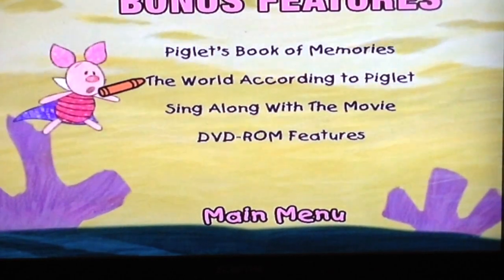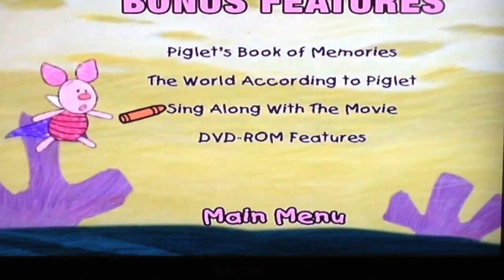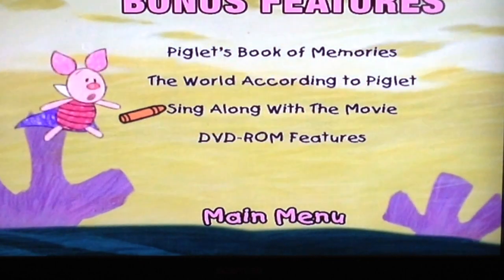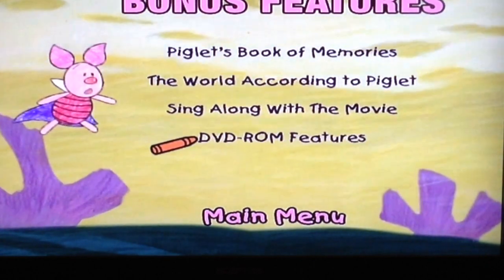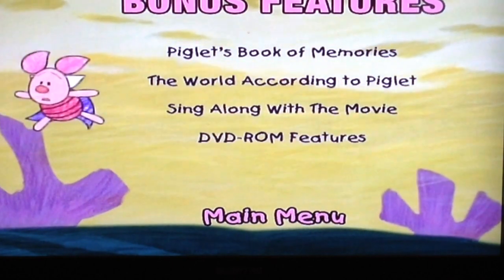Just to show everybody what it's like. We got the sing-along again. Press enter here to learn about the DVD-ROM features, including pictures of Winnie the Pooh and all his friends, which you can print and color.